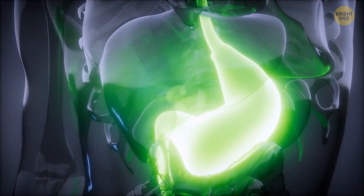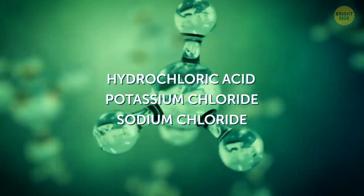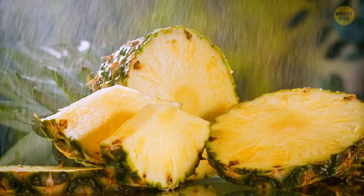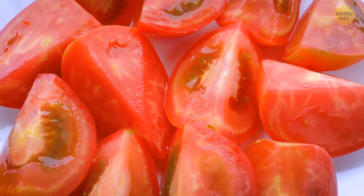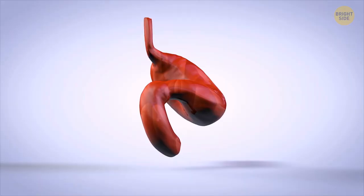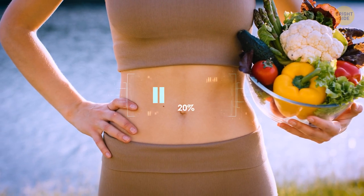The liquid in our stomach — made of hydrochloric acid, potassium chloride, and sodium chloride — is way more powerful than any acidic food you can think of, like lemons, pineapples, or tomatoes. The pH of healthy stomach acid should be between 1 and 3, which is just below that of battery acid.